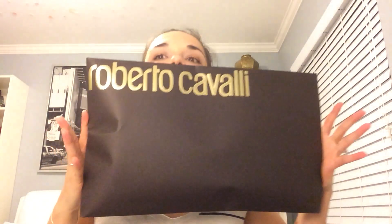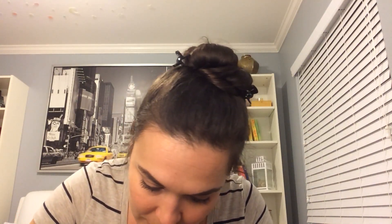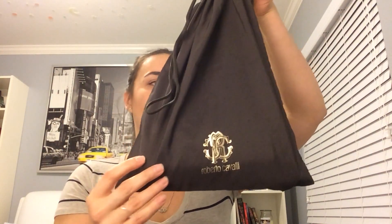So inside the bag, it also comes with this right here. I don't know if you guys can see that. Let's pull this puppy out. So in there it'll come with this. Let's just take this apart really quick. Oh my god, this is everything. And then you get this little duster bag. Oh my god, I'm so excited.